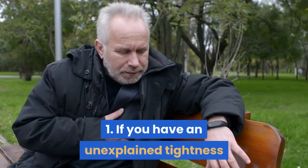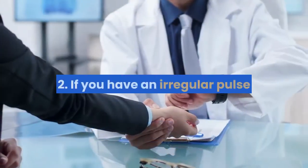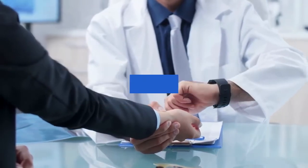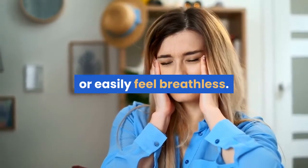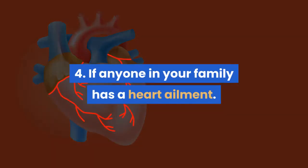1. If you have an unexplained tightness or heaviness of chest suggestive of a heart attack. 2. If you have an irregular pulse, or an unpleasant sensation of your heartbeat, commonly termed as palpitation. 3. If you feel dizzy, have fainting episodes, or easily feel breathless. 4. If anyone in your family has a heart ailment.